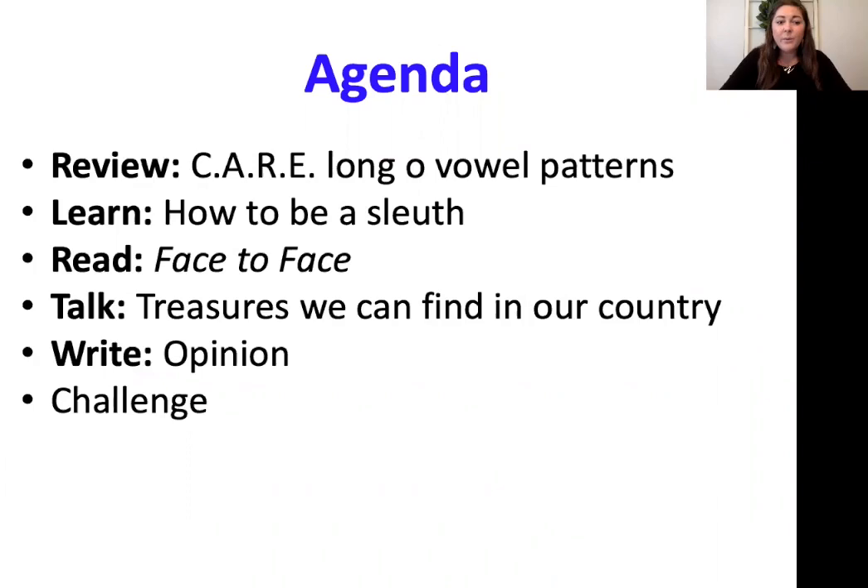Let's take a look at what we're going to be doing today. We're going to start with a review of our long O vowel patterns — we have three to review. We also have some high frequency words to review. Then we're going to learn how to be a sleuth or a detective, how to pull out clues and details in our story titled Face to Face, which is about treasures we can find in our country. Then we'll use what we read to write our opinion. Last, we have a challenge.